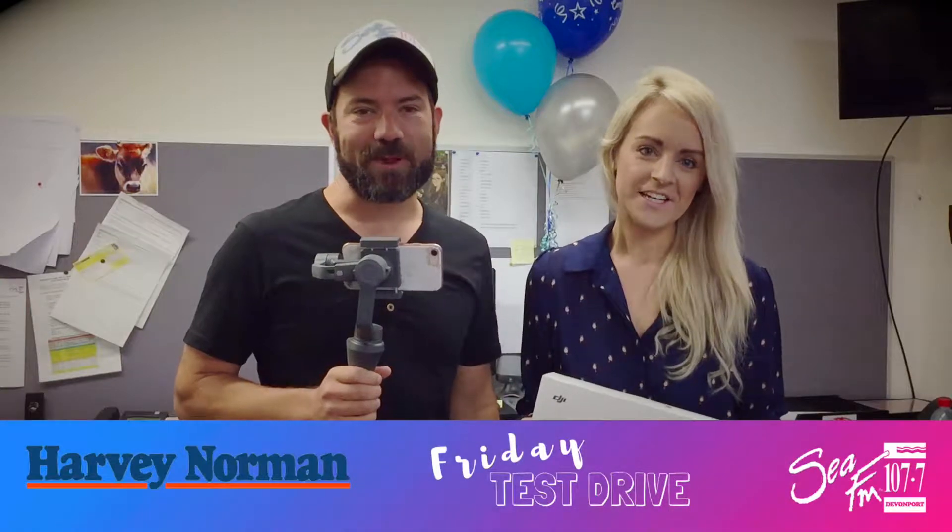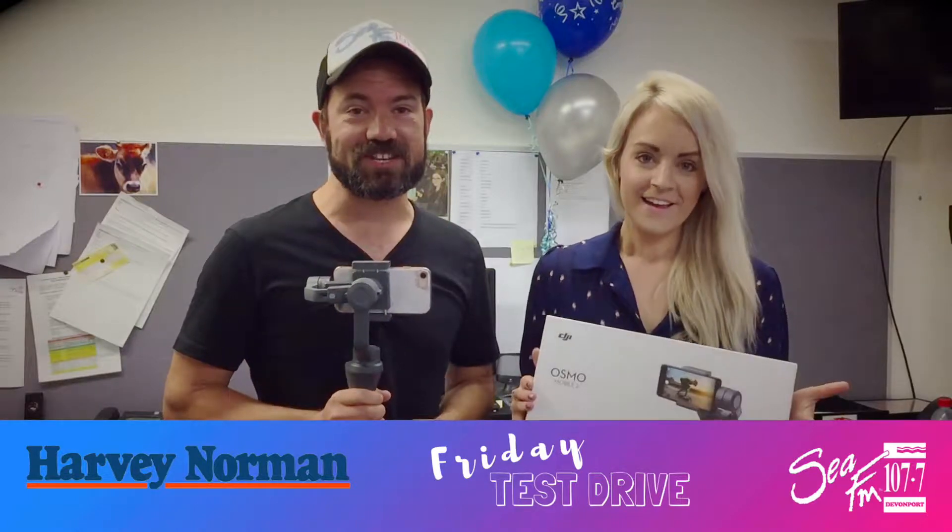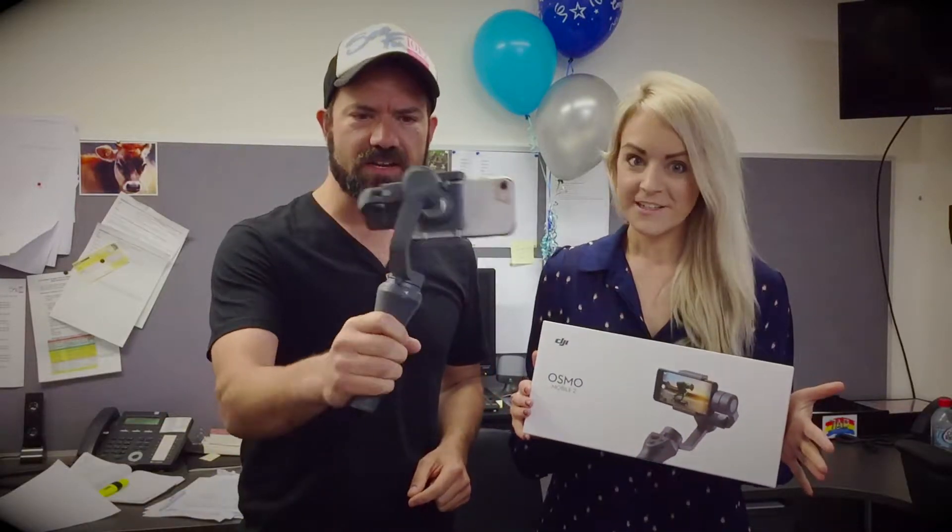Hey there, it's CFM's Lee and Jess for breakfast and it's Friday test drive time. This time round we'd love to introduce you to the Osmo Gimbal by DJI. This thing is amazing, it's like a little — it really is.